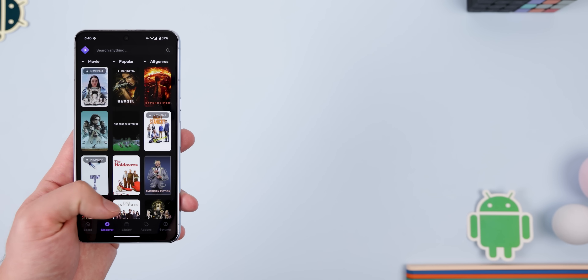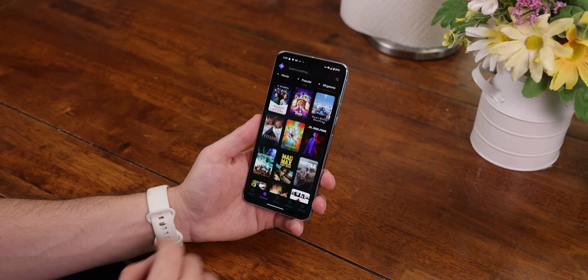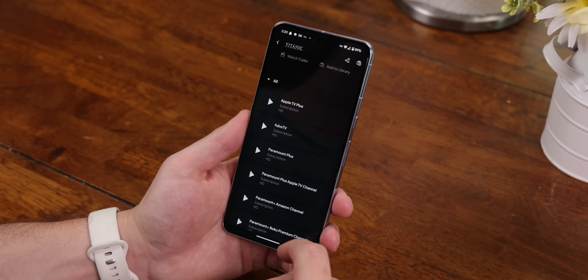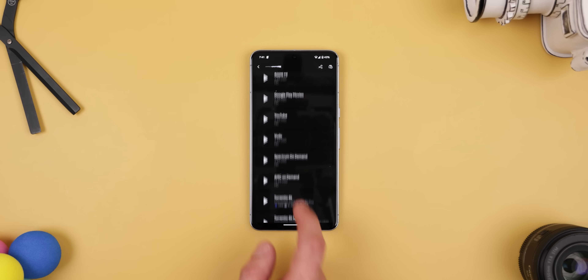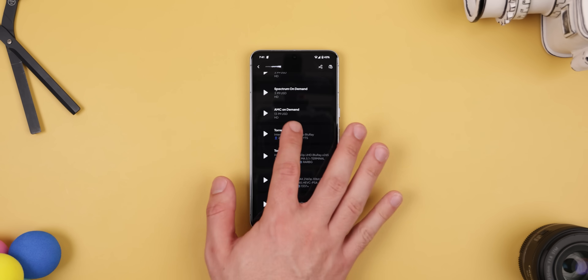First up, if you're tired of forking over your cash for video streaming services, check out Streamio on the Play Store. It's an absolute goldmine for entertainment, offering access to almost any movie or TV show out there. Simply select what you want to watch and Streamio will display a list of platforms where you can stream it. What's more, with the right add-on, you can even stream content from additional sources.